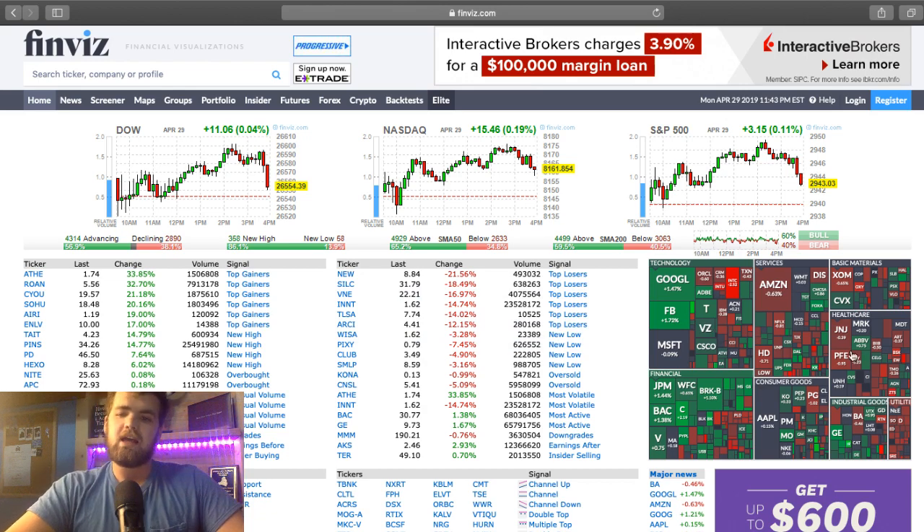Here in the middle we have a sector breakdown. We have stocks from technology, financial, services, consumer goods, basic materials, health care, and all of the others. So just by looking at this, you can say financial had a couple big movers, same with tech, services was down, utilities is down. You can just get a general idea of where the stock market's going just by glancing at this.